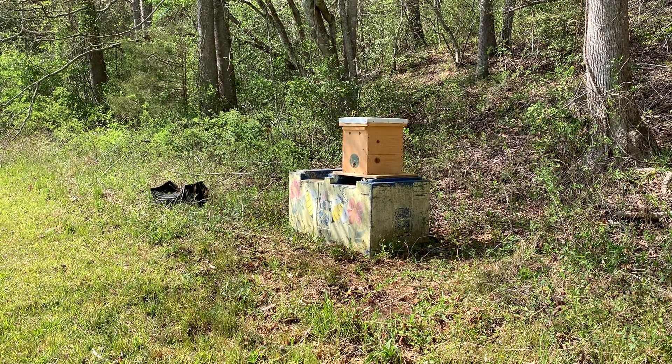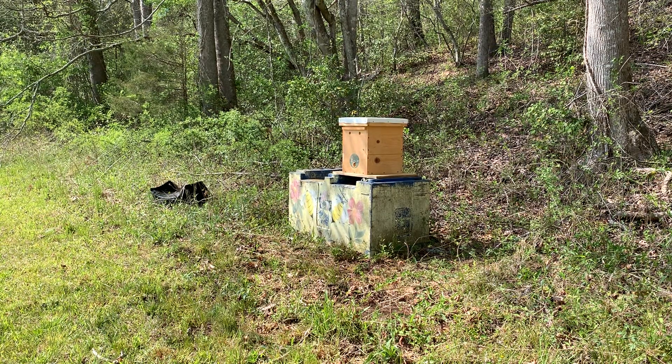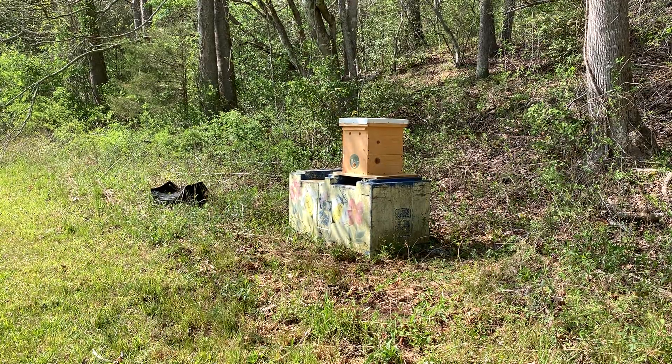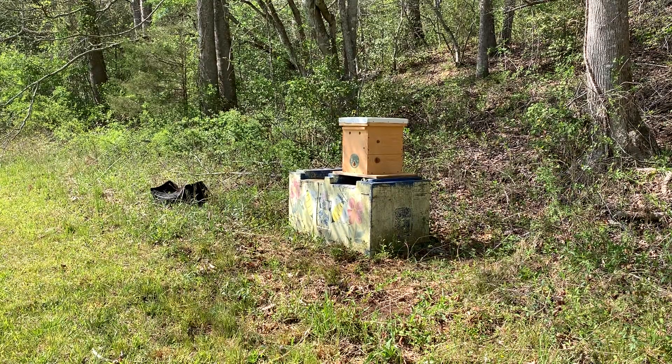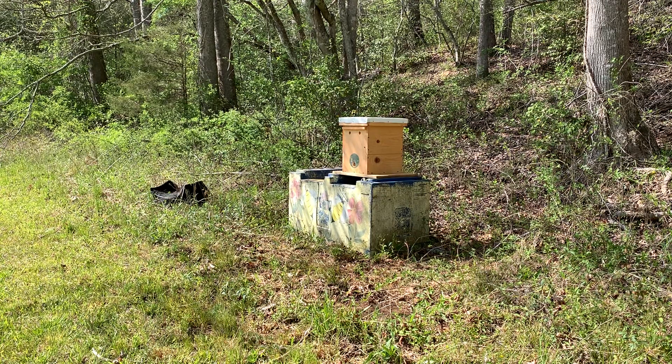This is the Apple Blossom Swarm that we caught recently. As you can see, there's definitely bees coming and going. It looks like they got moved in okay. Not a large amount of activity, but there's still some activity, so it looks like they finally moved in and they stayed put — so that's great. Another swarm, and they're looking really good.